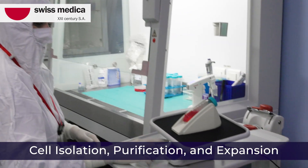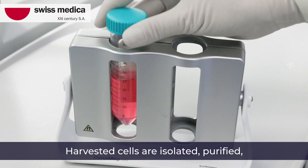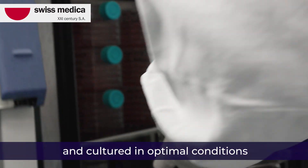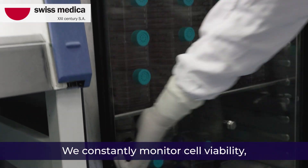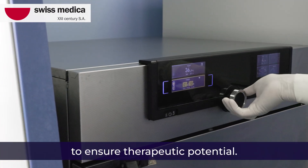Cell isolation, purification, and expansion: harvested cells are isolated, purified, and cultured in optimal conditions to promote growth and multiplication. We constantly monitor cell viability, proliferation rate, and quantity to ensure therapeutic potential.